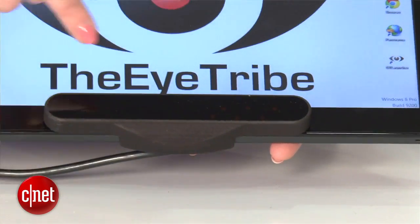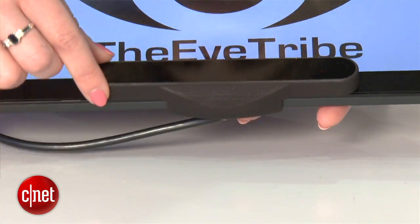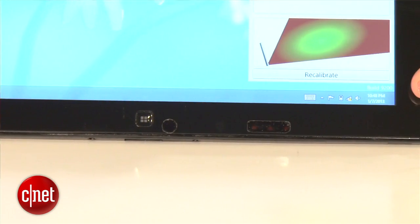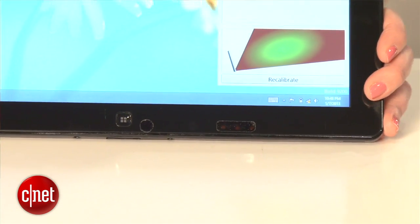Now, this attachment is just one way of getting their software to work, but they've even hacked another tablet here to show that it's really easy for device makers to install this technology in their future tablets.